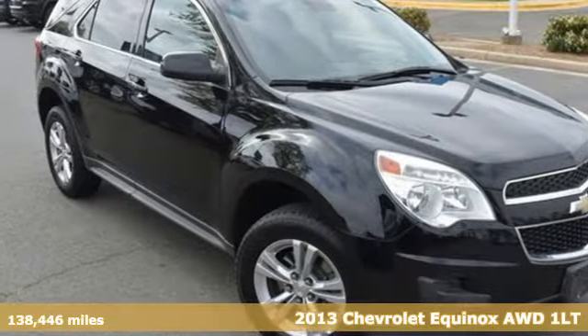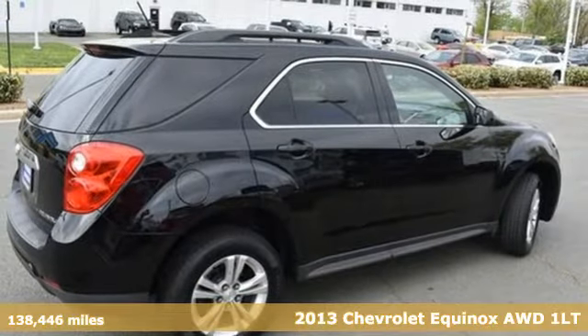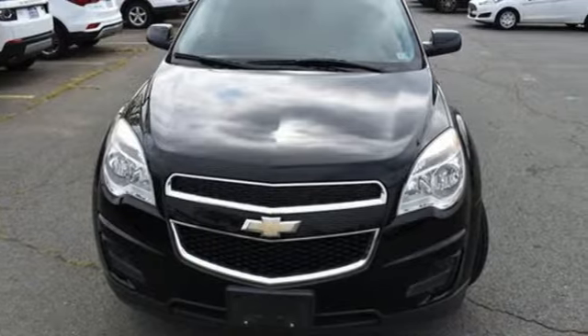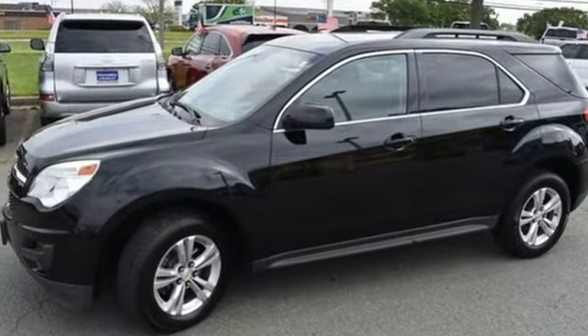Here's a 2013 Chevrolet Equinox. This Equinox is a talented multitasker with impressive fuel economy, thoughtful safety features and powerful performance. It boasts an impressive list of features, like these.